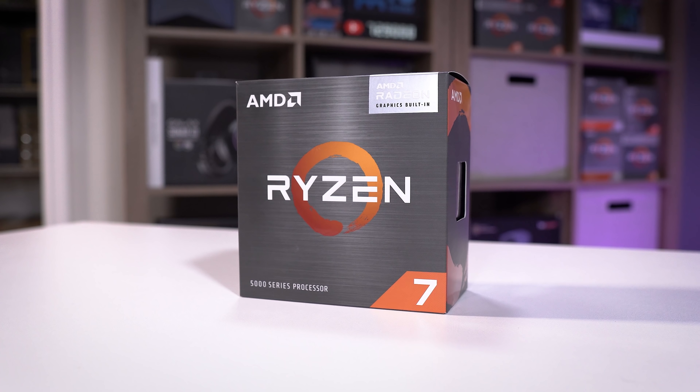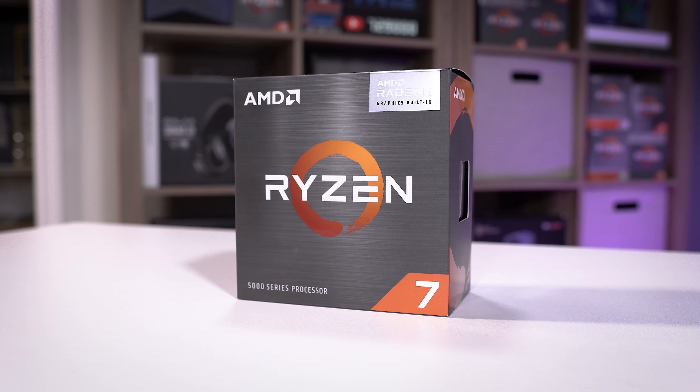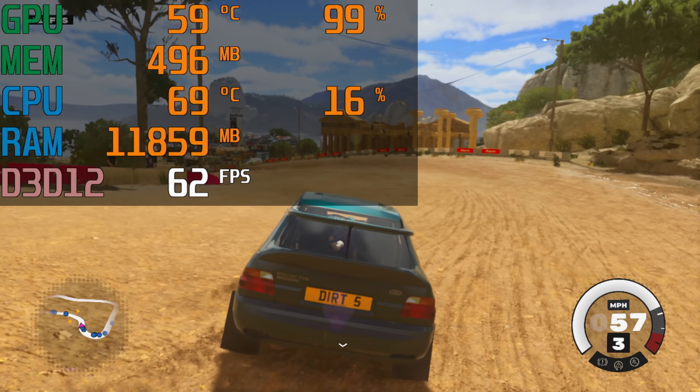We've partnered with AMD in this video to build an affordable gaming PC around this 5700G, and while it doesn't break the bank, it also doesn't suck in the gaming department, which is something you'd probably expect for a CPU with integrated graphics.